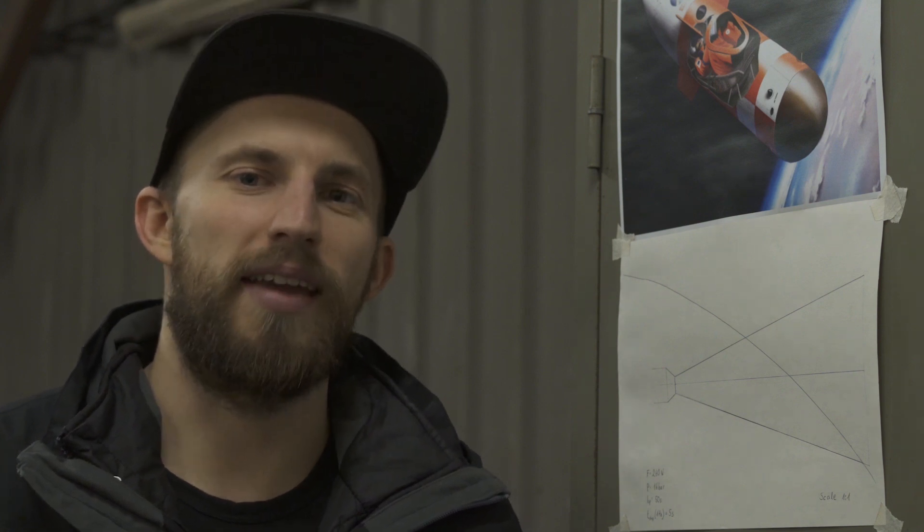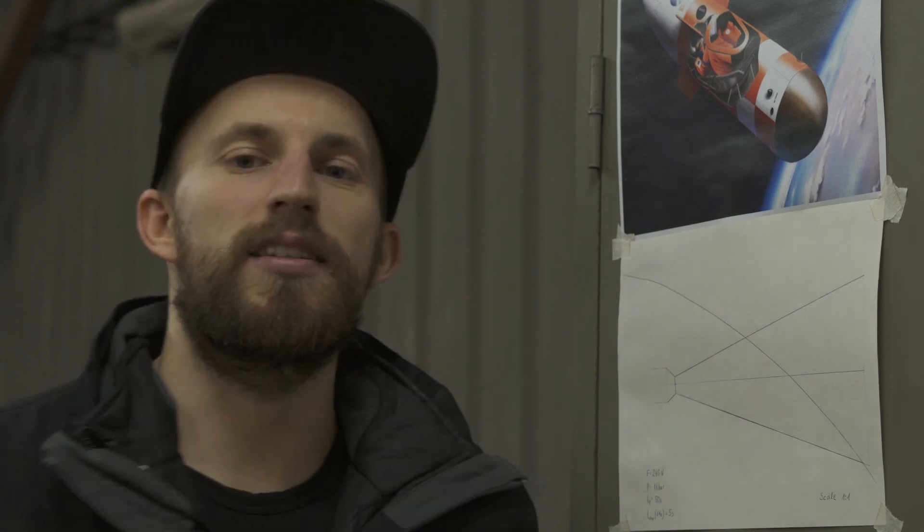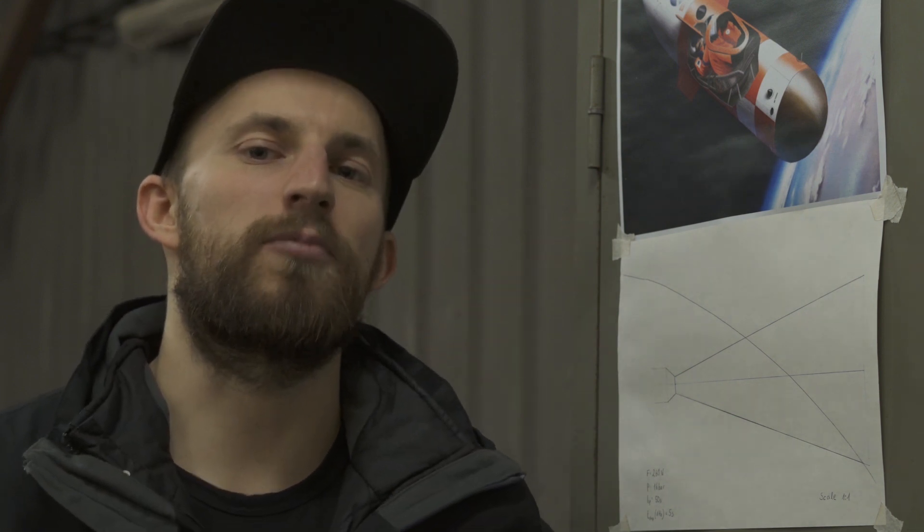Hello rocket fans and welcome back to the Copenhagen Sub-Orbitals Rocket Shop where we continue working on the world's only crewed, crowdfunded space rocket, Spica. Today is December 21st and it's time for some rocket updates.